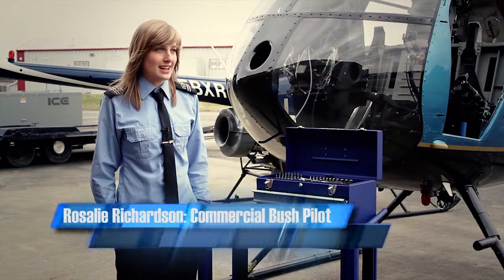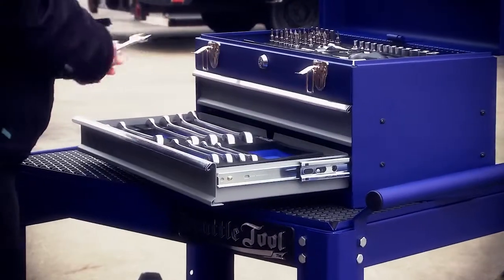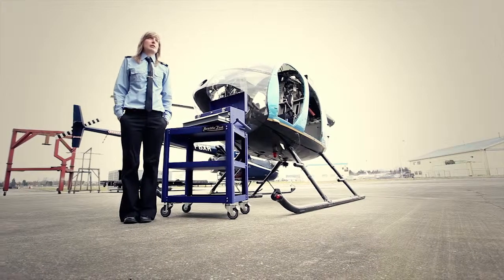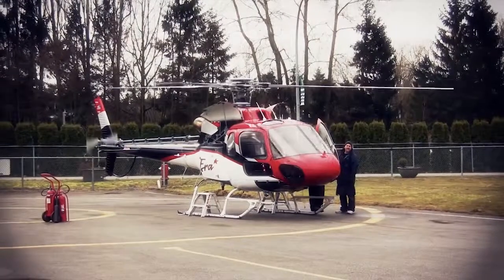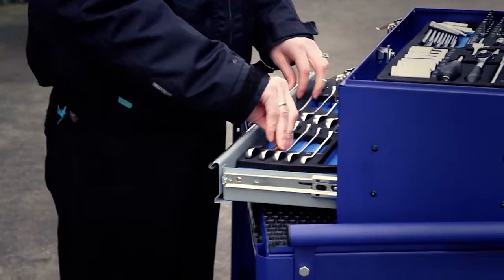My name is Rosalie Richardson and I'm a commercial pilot. I do a lot of flying off of the north of Canada. Tool shadowing is a great idea that Seattle Tools came up with. It is a system where you need to know where all your tools are at all times. If something gets lost in an engine or any part of the aircraft, it can be really dangerous for the pilots and for the passengers. So the tool shadowing makes it so that every tool has a home, has a spot. At the end of the day you can look in your tool box and make sure everything is where it's supposed to be. I feel really safe knowing that my mechanics are using Seattle Tools — when I take off, everything is in the place it's supposed to be because of their tool shadowing system.